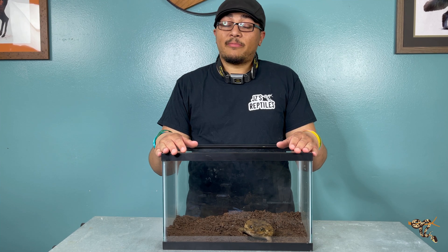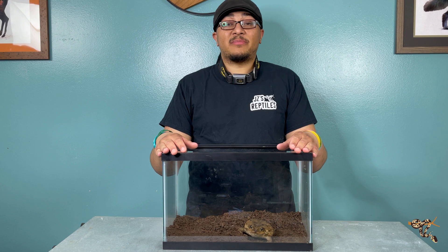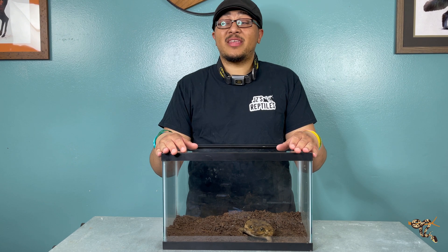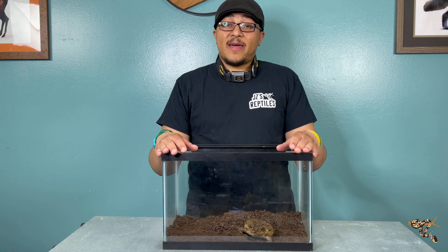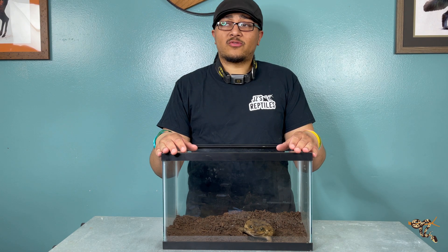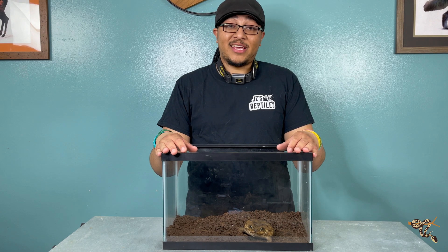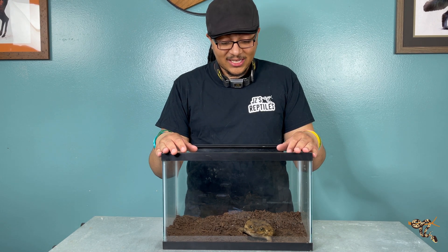Hey guys, gals, and non-binary pals. Today we're going to talk about the most infamous species of amphibian in the world, and that is the cane toad, or the marine toad, or neotropical toad. Everything has different names, but we all know about the cane toad, right? So that's what the Species Spotlight is on today.